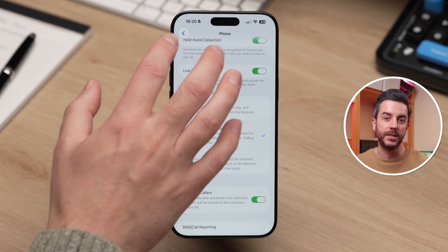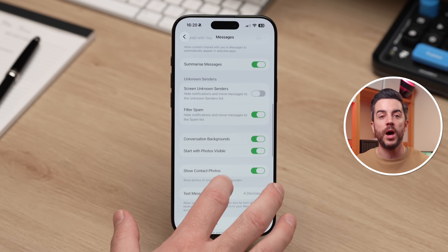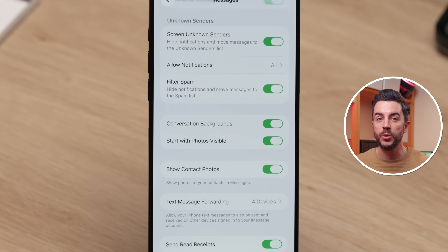If you tap the back button and go into Messages, you can do something very similar. Scroll down to Unknown Senders and enable Screen Unknown Senders — messages from unknown numbers are moved into an unknown senders list and you won't receive notifications for them. It does mean that if you're expecting a message from an unsaved number, you'll need to check manually, but it's really helpful if you get a lot of spam. You can also enable Filter Spam, which allows your iPhone to try to identify spam messages automatically and move them into a spam list. If you receive lots of legitimate calls from unknown numbers you might not want these features, but for most people they can make a massive difference.